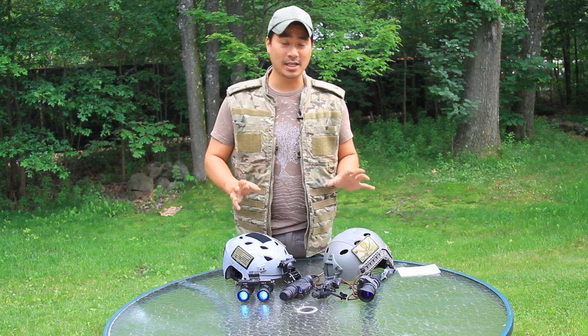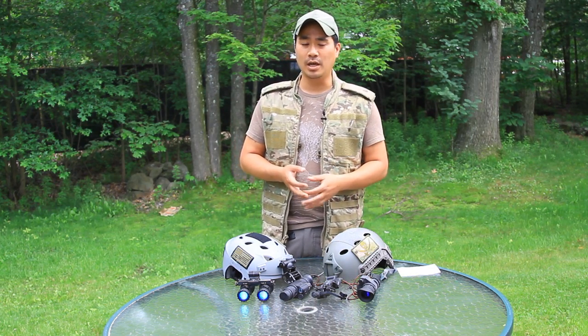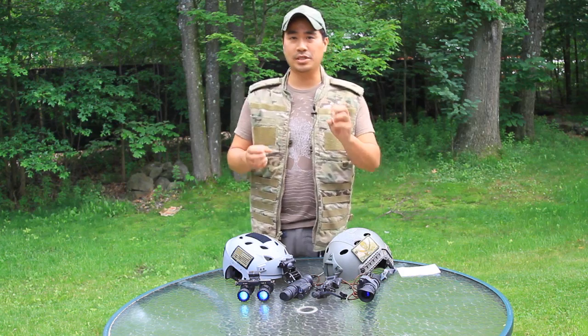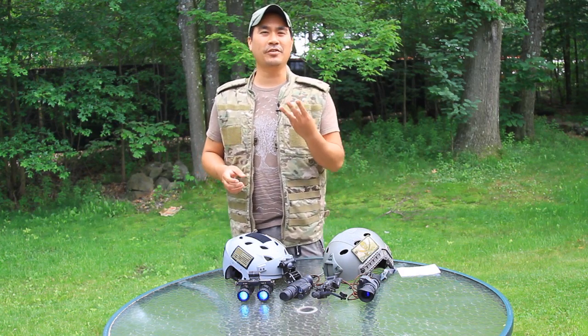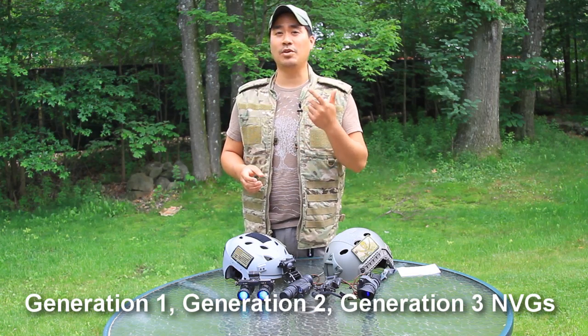I'm going to go through the pros and cons of each and every one. The most affordable way for somebody getting into night vision is to look at what's out there. There are basically three different generations: Generation 1, Generation 2, and Generation 3.